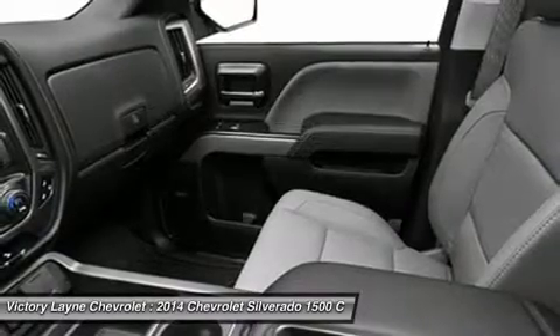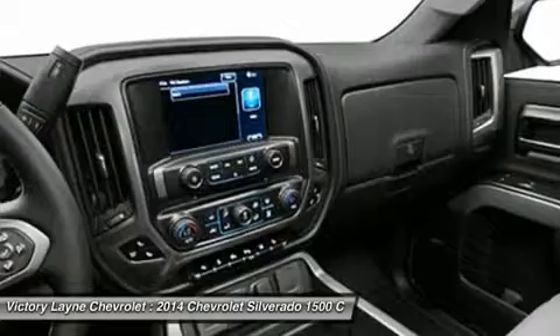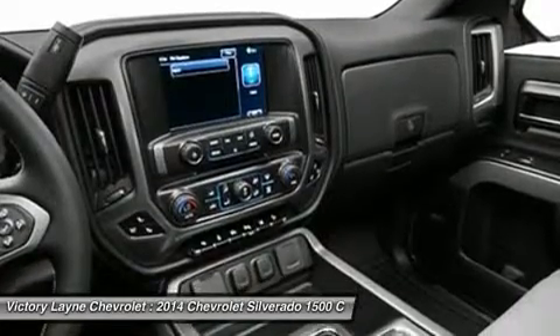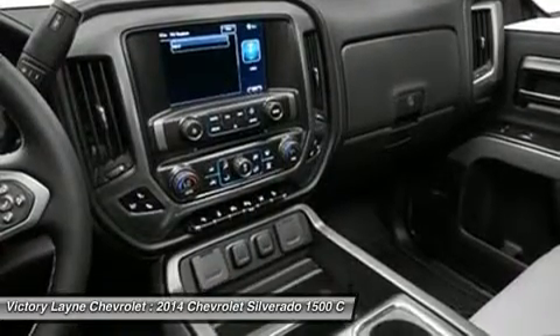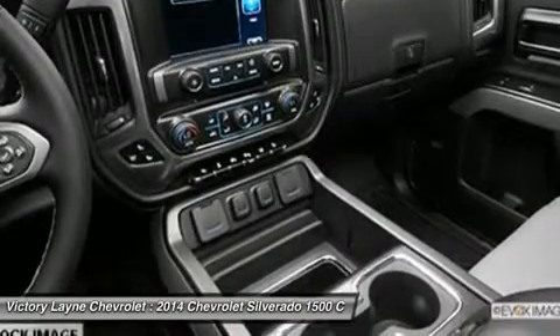In terms of safety, all models come with four-wheel ABS disc brakes with DuraLife rotors, StabiliTrak with electronic sway control, and hill-start assist. Plus, on models LTZ and higher, you can get added visibility with a rear-view camera.